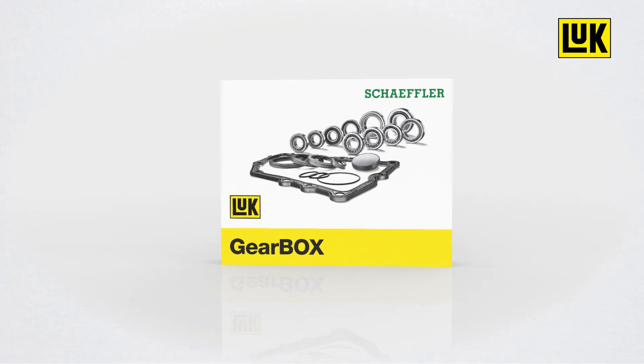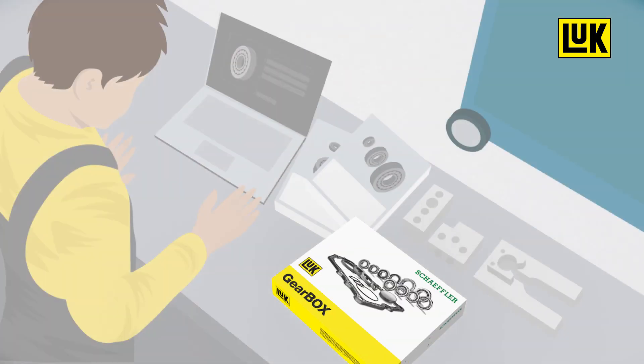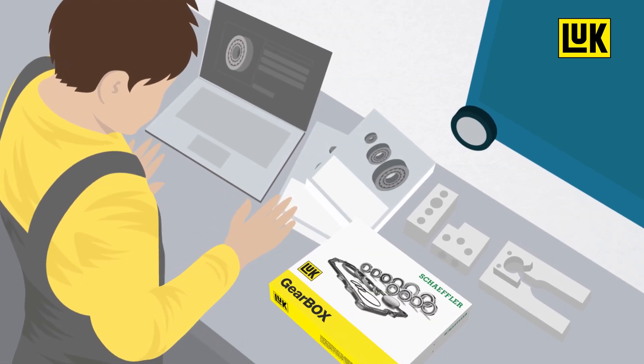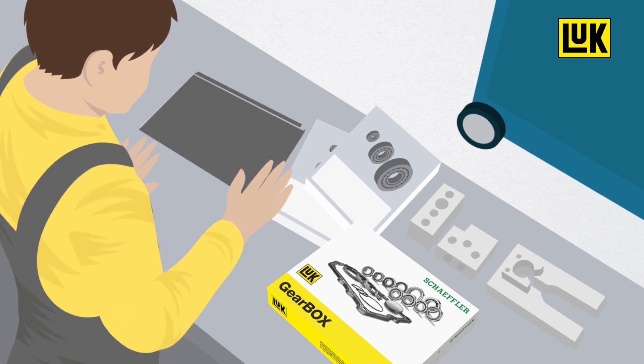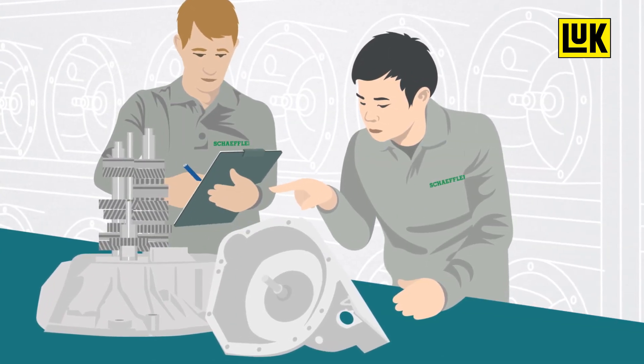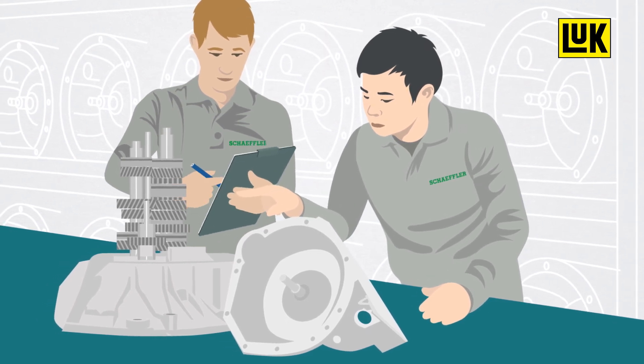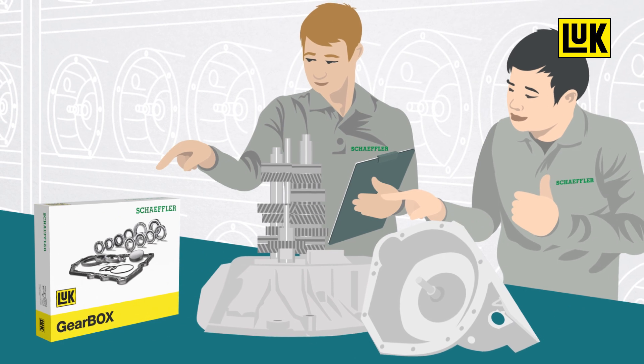With the Look Gearbox, garages can repair damaged transmissions themselves, easily and professionally. They no longer have to search for the correct individual parts. A detailed analysis of the reasons for failures shows that each transmission displays unique wear patterns. Each Look Gearbox is therefore tailored to a specific transmission type.